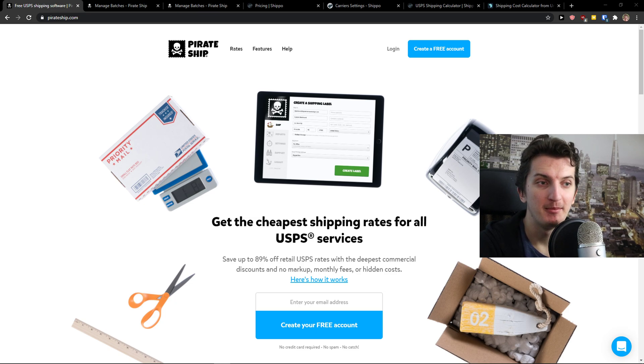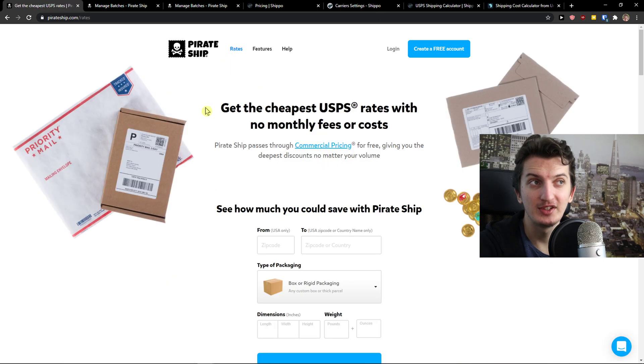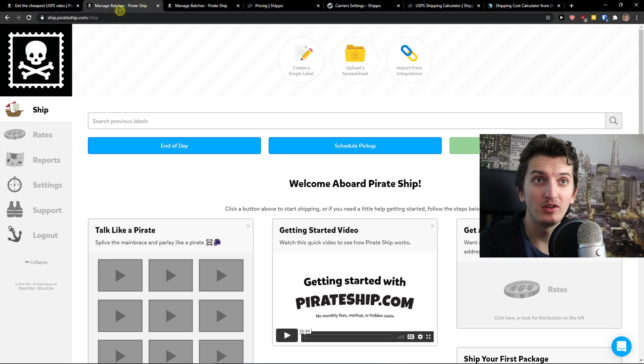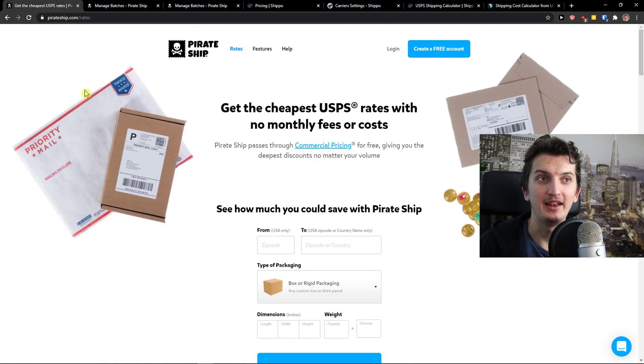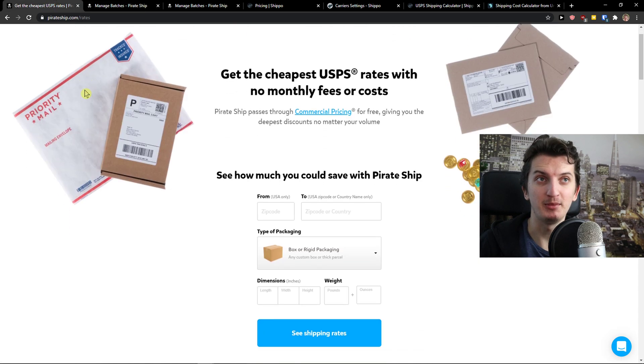The first one is Pirate Ship. Pirate Ship is top notch if you want to use USPS — they got really good discounts. What I really like about Pirate Ship is that they got just rates, you don't have any pricing plan, so that's the first advantage, and also it's really simple to use. When you log in and create an account in Pirate Ship, you'll see that it feels like a video game and the whole process is really simple.